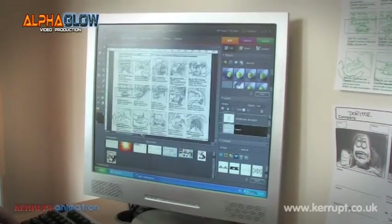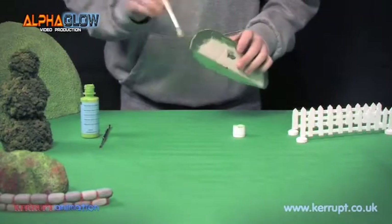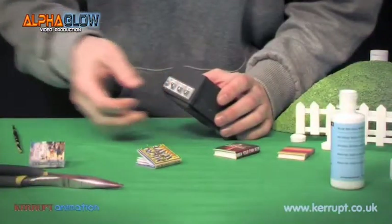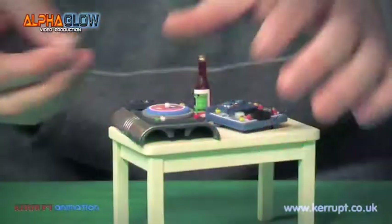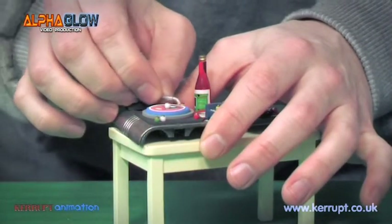Once the project outline is finalized, the animators begin constructing sets and props using a wide range of materials and techniques. Animators often try to develop new techniques of production and use unusual materials to help produce a visual style that will be unique for its audience.